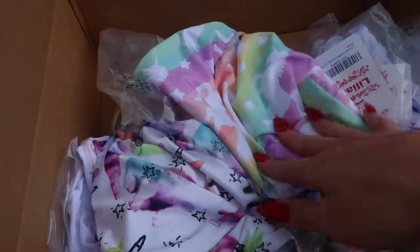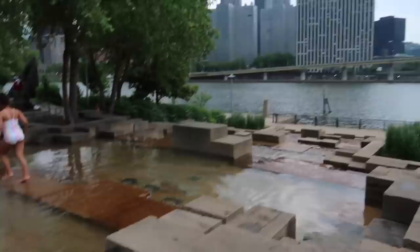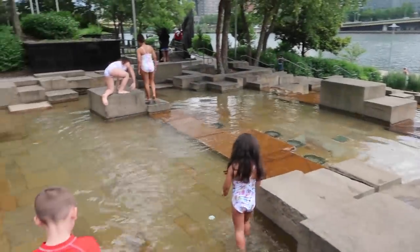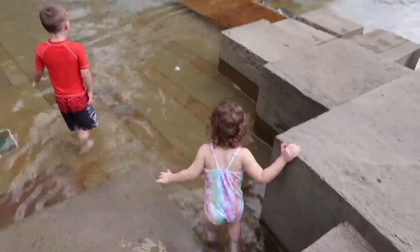They feel like they will last a long time, so we're going to have the kids put these on and go test them out. Alright guys, so we made it to our destination. We are downtown Pittsburgh at the water steps, and the kids are going to play in their new bathing suits, thanks to Lillian. Thank you so much.